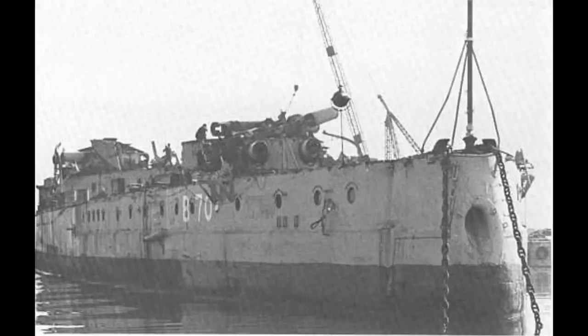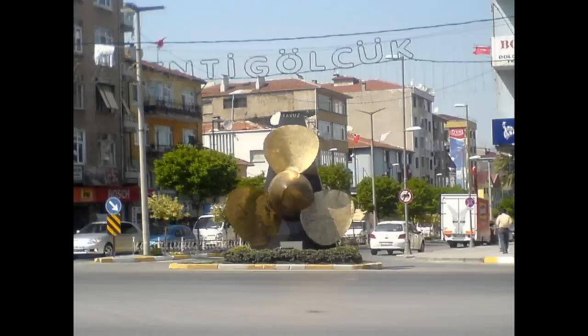Ironically, for a ship that was barely in German service for a few years, her lifespan was almost half again greater than the total lifespan of Imperial Germany, the state that had created her.